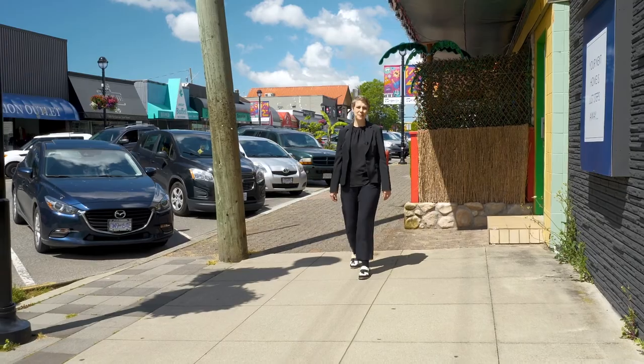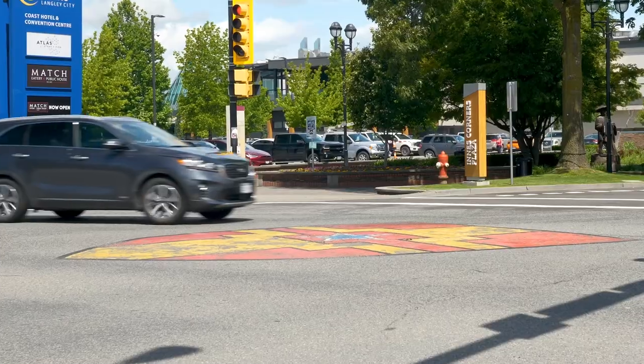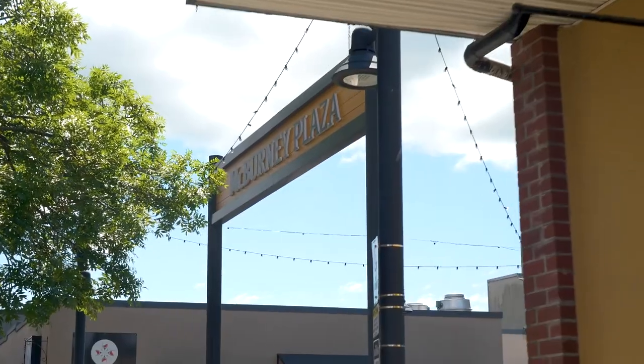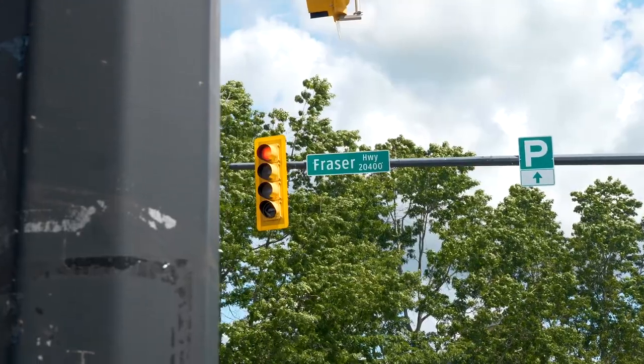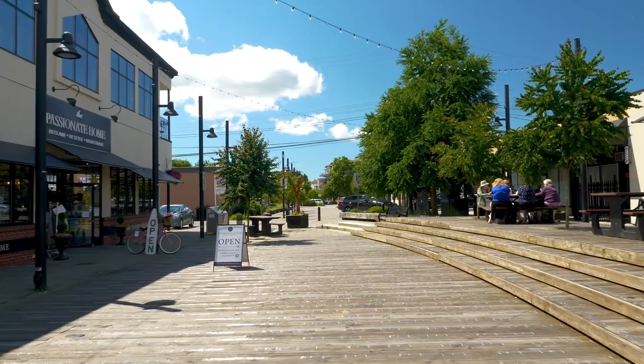Known as the One Way, this pedestrian-oriented space features tons of lively local shops and restaurants, located right on Fraser Highway, which until 1964 was part of the Trans-Canada Highway System.